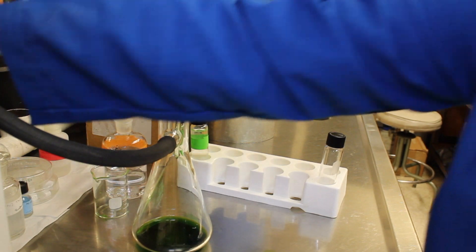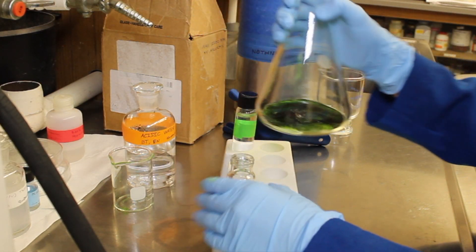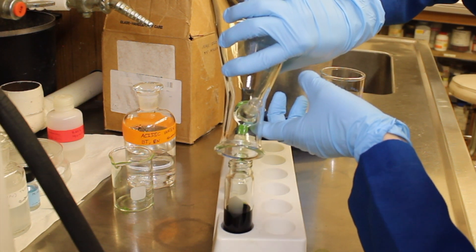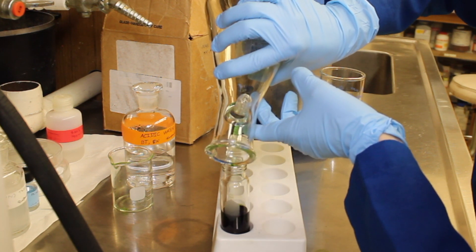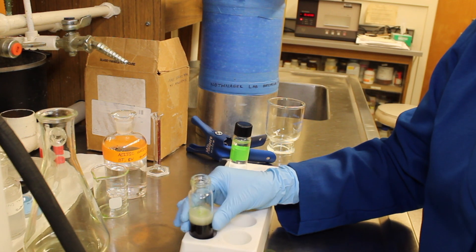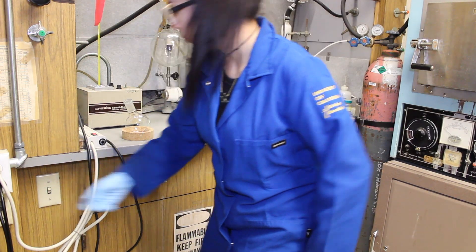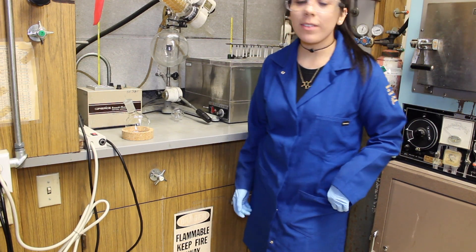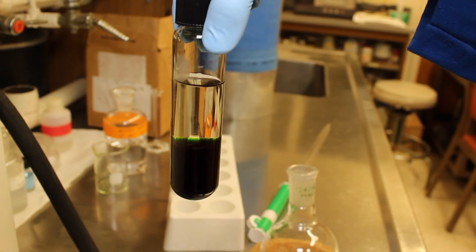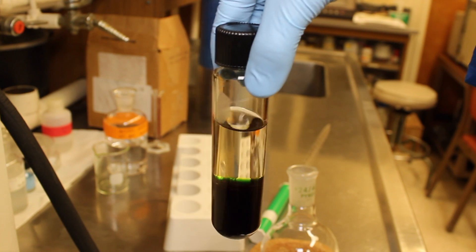So now I'm going to filter it through my little filter device here. That should be good, so I'm going to turn off the vacuum. Now I'm just going to pour this into a 50ml centrifuge tube. I don't really need a funnel for this because the lip of my Erlenmeyer flask is really thick, so it's kind of like a slide for my liquid. Okay, and now I'm going to add my acid. So now I'm going to seal it tight and mix it.